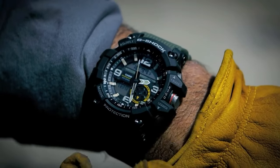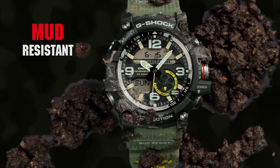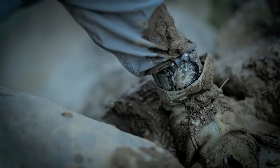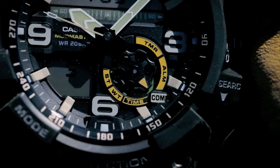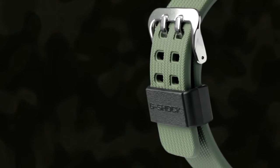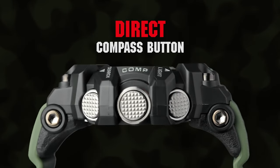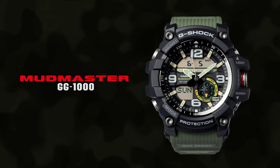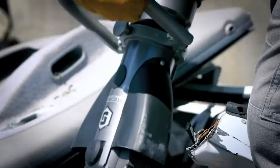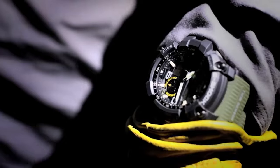The dust and mud-resistant button guard cylinder structure helps prevent fine sand and mud from getting into the buttons, while its military-style design — including broad hour and minute hands, large Arabic numerals, and a textured band — exudes toughness and durability. The GG1000-1A3CR Mudmaster is the ultimate watch for those who demand reliability and functionality from their timepiece.